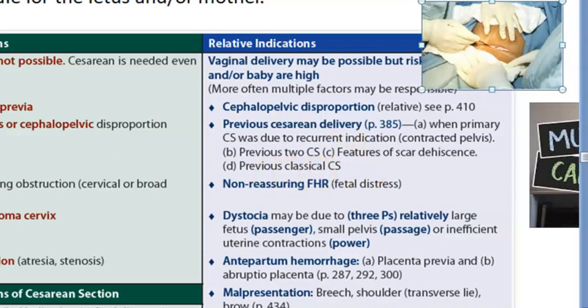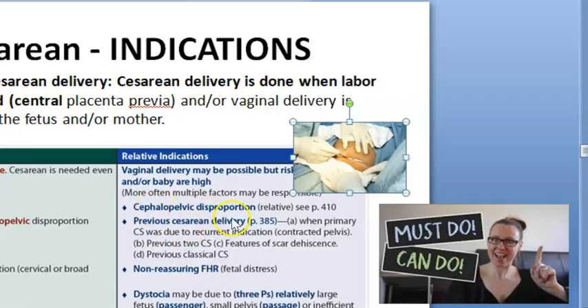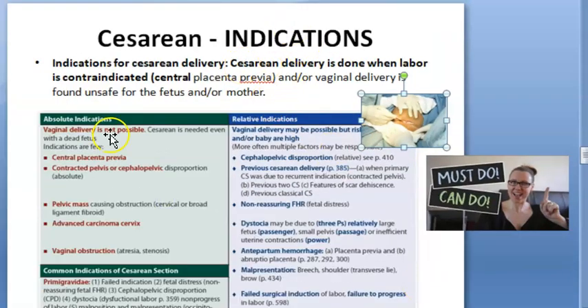A classical cesarean section done previously is also an indication for repeat cesarean. Classical cesarean means a midline uterine incision was used rather than the lower uterine segment incision. Classical cesarean is rarely done nowadays and is only performed when the lower uterine segment cannot be accessed or there are specific indications. A previous classical cesarean and cephalopelvic disproportion are also listed here.